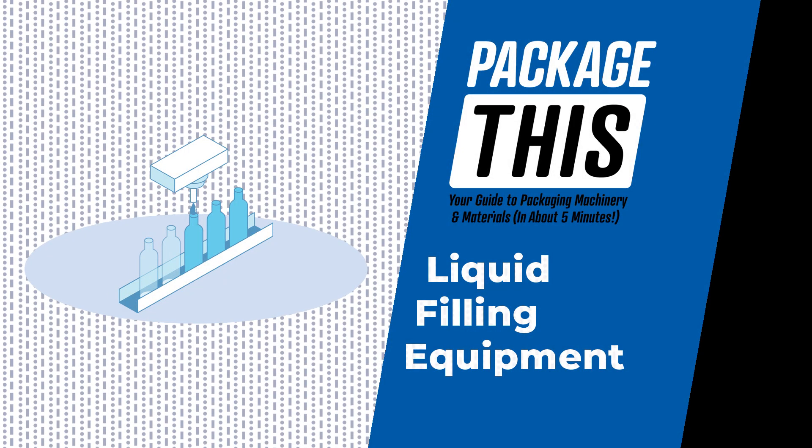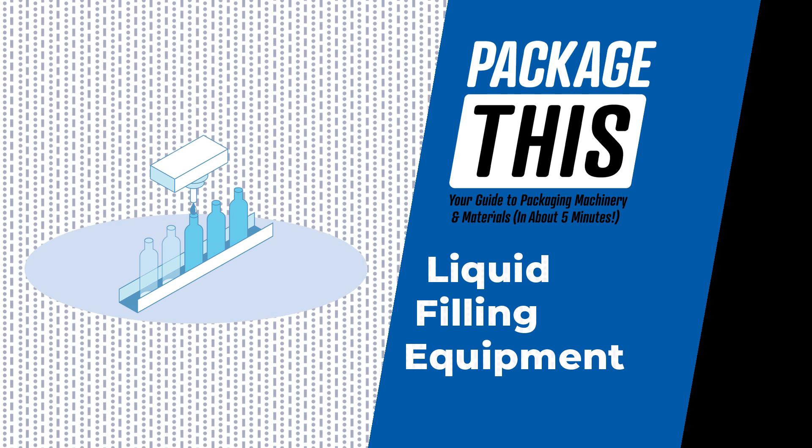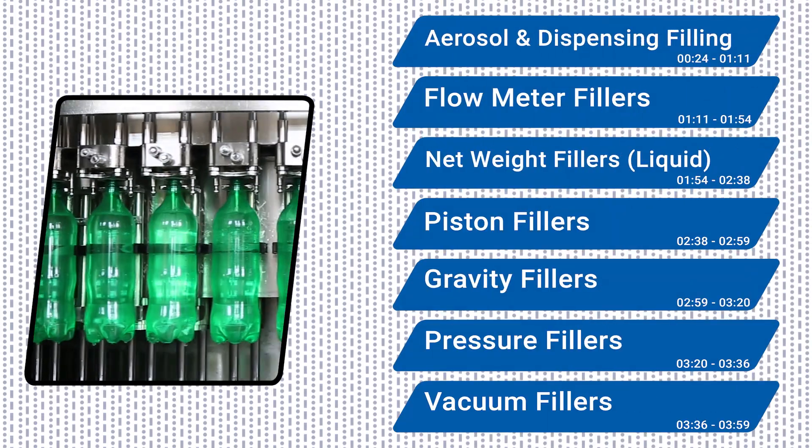Welcome to Package This, your guide to packaging machinery and materials. The focus of today's episode will be liquid filling equipment — the machines that fill up your favorite beverages and foods as well as non-consumable liquids. Today we'll look at the main types of liquid fillers.